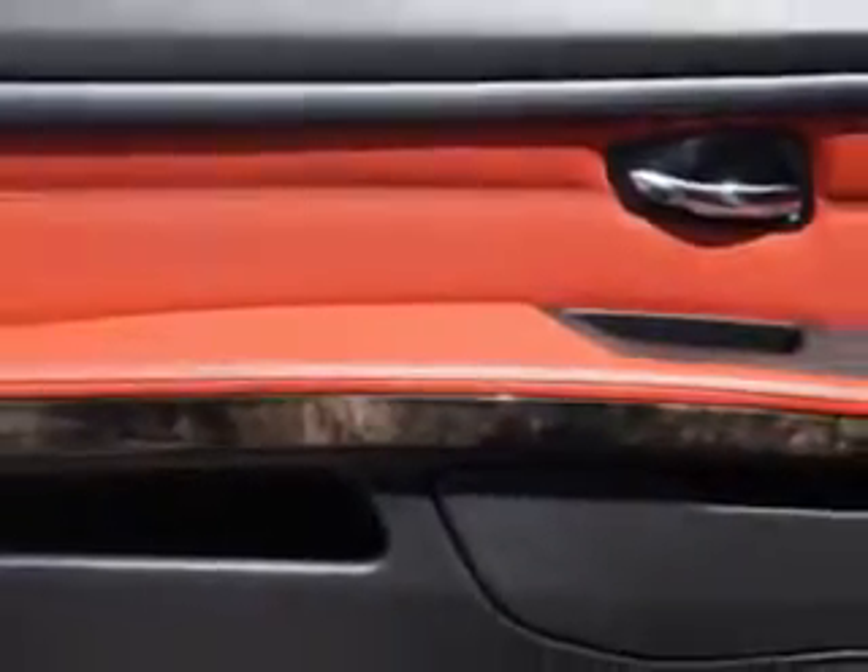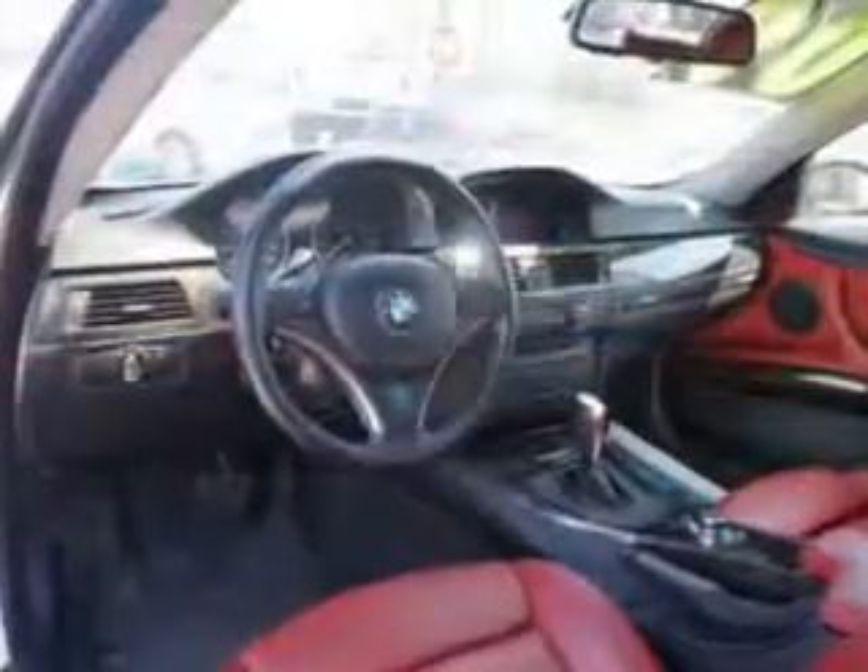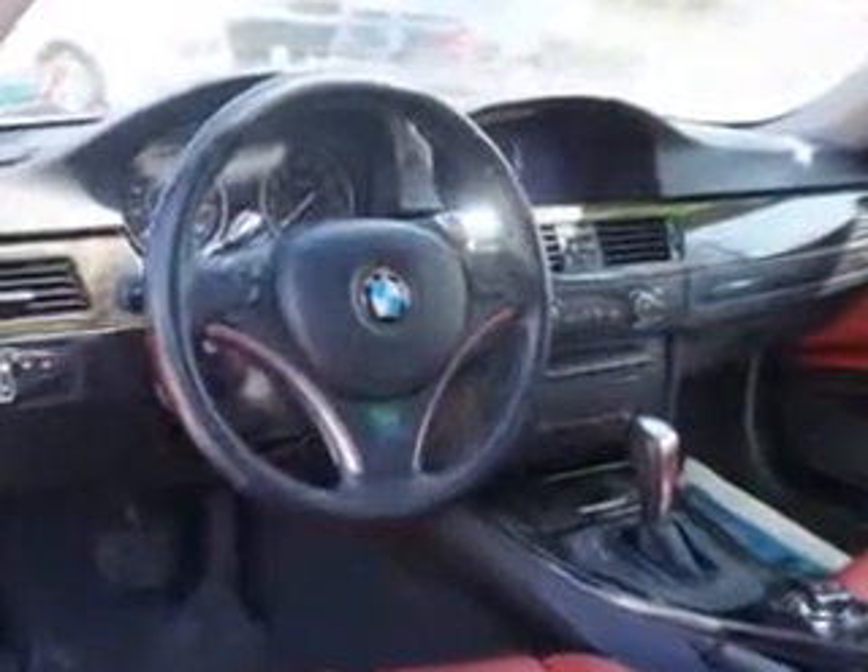Power windows, heated exterior mirrors, daytime running lights, and much more. Enjoy the drive and have peace of mind in this 09 BMW 3 Series. See us at Edison Nissan today.